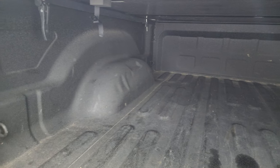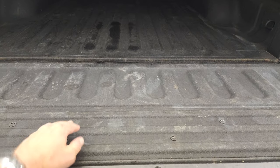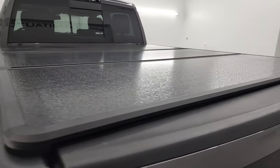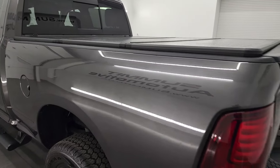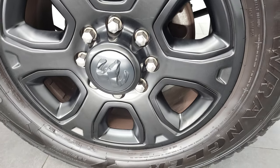Inside the bed, there's a very nice spray-in bed liner and the bed is in very nice condition. You get LED bed lighting on both sides, and in 2018 they added a button back here so you can turn them on and off without going to the cab. The spray-in bed liner also goes onto the tailgate, which is really nice. This one comes with a Rugged Cover fold-up tonneau cover in really nice shape — no major dents or dings. The back rim is also in very nice condition.